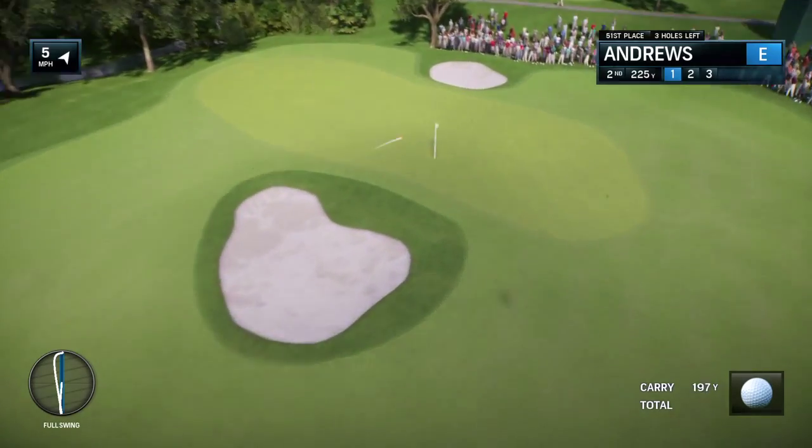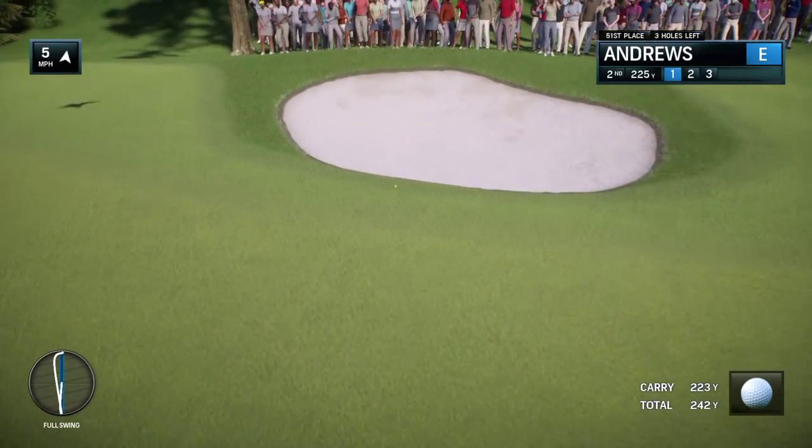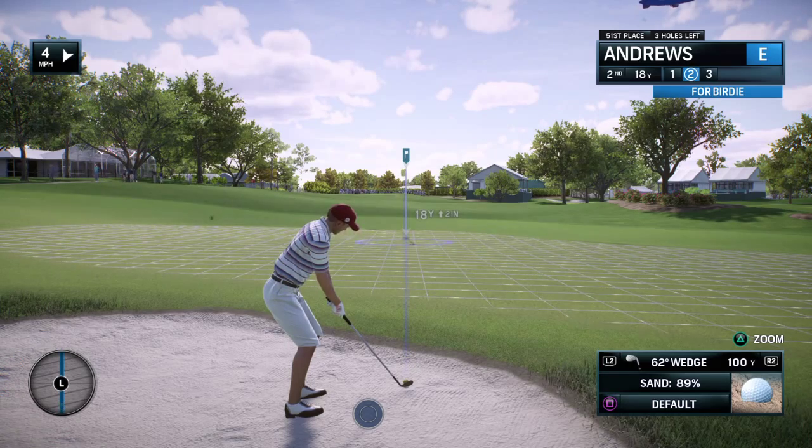That should be pretty good right there — on the safe side. Well, too bad, Frank. That one rolled right off the green. It was just coming out so hot. Getting set for a greenside bunker shot.